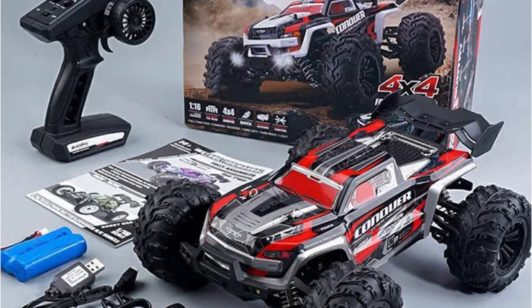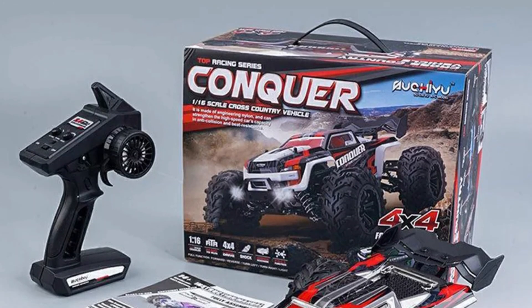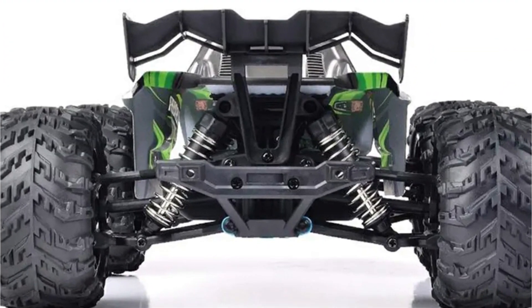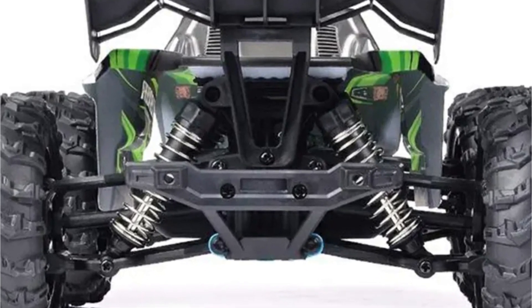Designed for conquering all terrains, the 4WD system ensures stability and control. The RC car can climb slopes of up to 45 degrees, making it versatile enough to handle grass, sand, mud, rocks, and more.